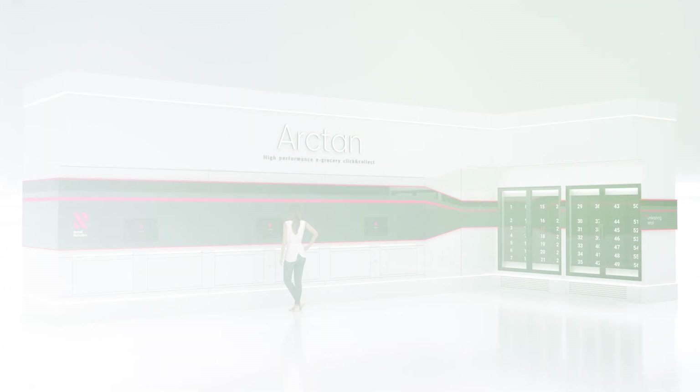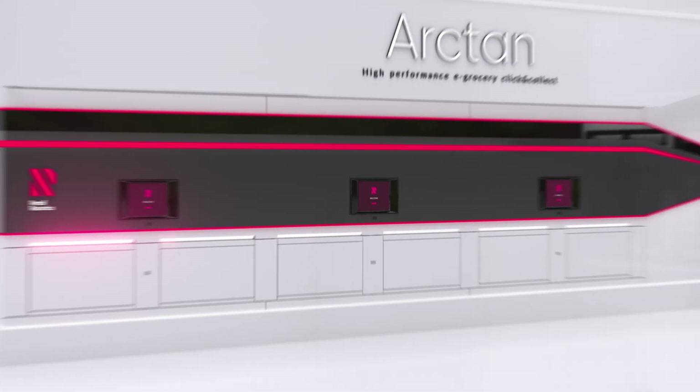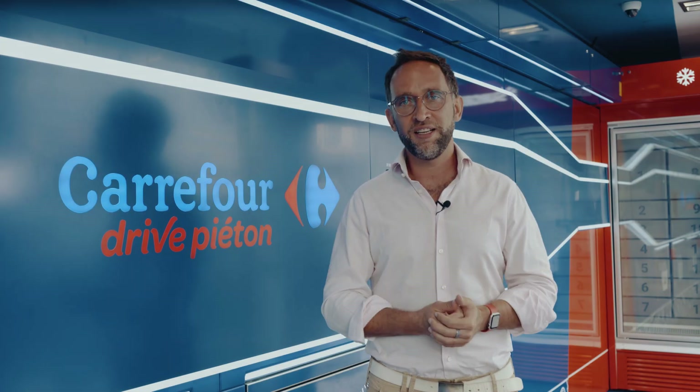Our bigger solution, Arctan Power, is even more efficient, as it has three client interfaces and six collect-load drawers. Arctan can be located inside small dedicated spaces in the center of the city, next to stores, or most efficiently as a drive-through.